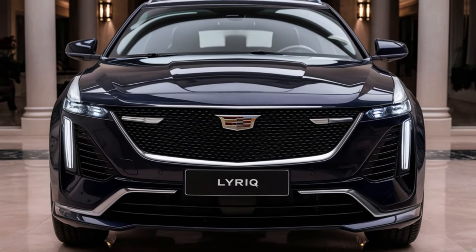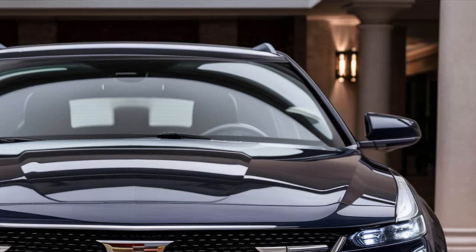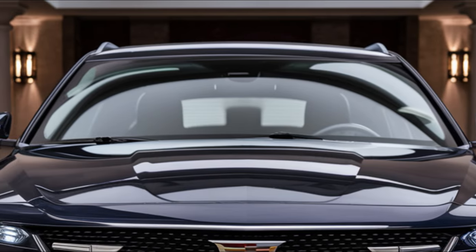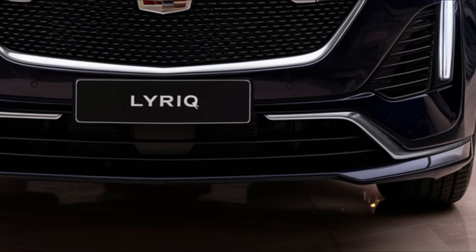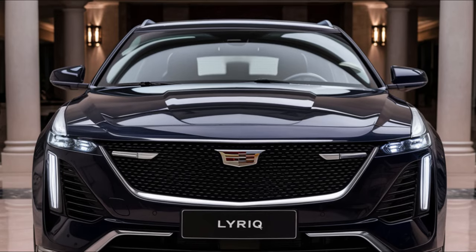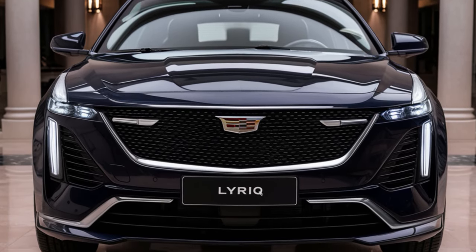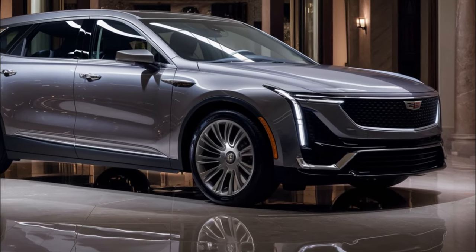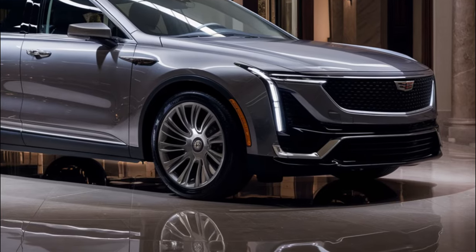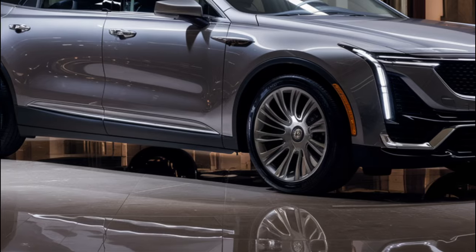Hey everyone, welcome back to Faster Cars channel. Today we're excited to share with you the latest updates on the 2025 Cadillac Lyriq, the brand's all-electric luxury crossover. From its impressive range and performance to its luxurious features and competitive pricing, we'll cover it all — so let's dive in.